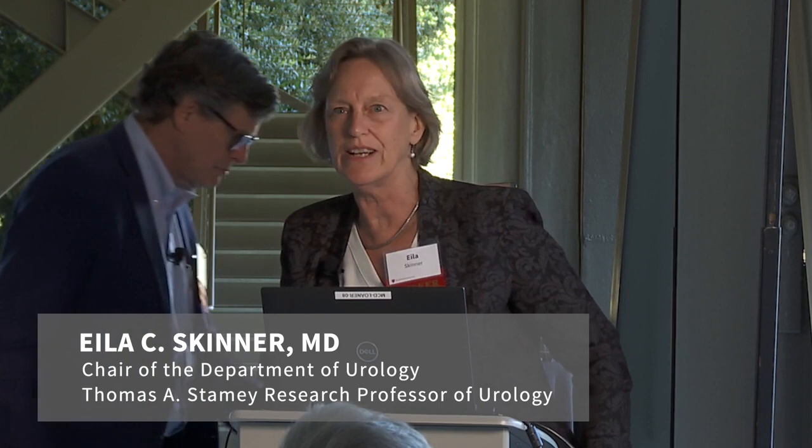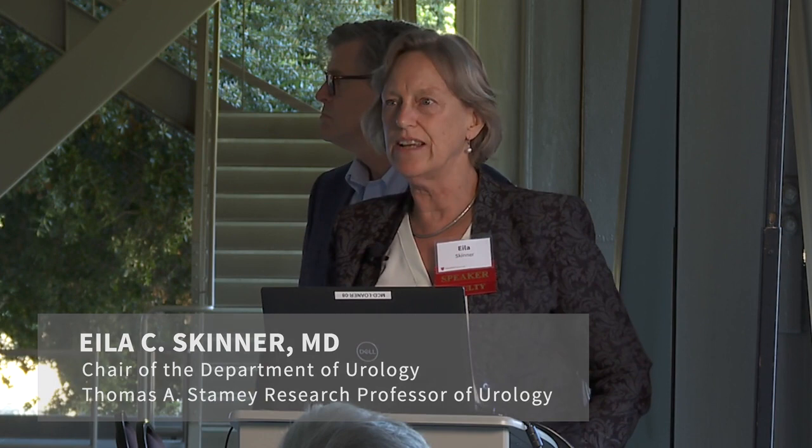Dr. Jim Brooks received his medical degree here at Stanford, and then subsequent training at Johns Hopkins, came back and joined the faculty in 1997. He's the Keith and Jan Hurlbut Professor of Urology. His clinical practice through his whole career has been focused on prostate cancer, and in recent years he's really been honing in on the whole area of active surveillance for early prostate cancer, where we may not treat a patient right away. Jim is one of the world's experts in that area.